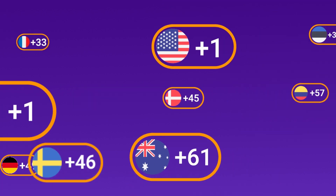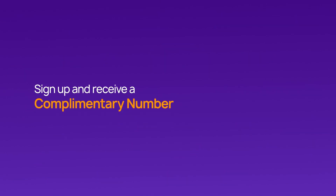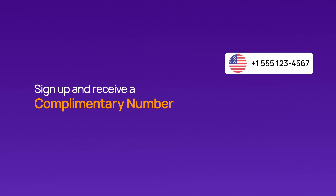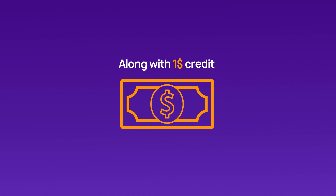To get started, visit CrispCall's website and select a virtual number from the wide range of options available in over 100 countries. New users can even enjoy one free virtual number from popular locations like the US, Canada, or the UK, along with a $1 credit to explore the platform.